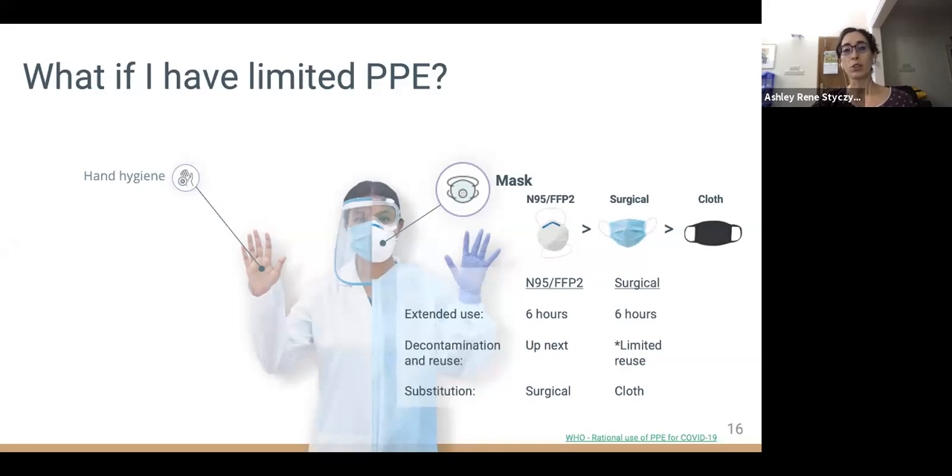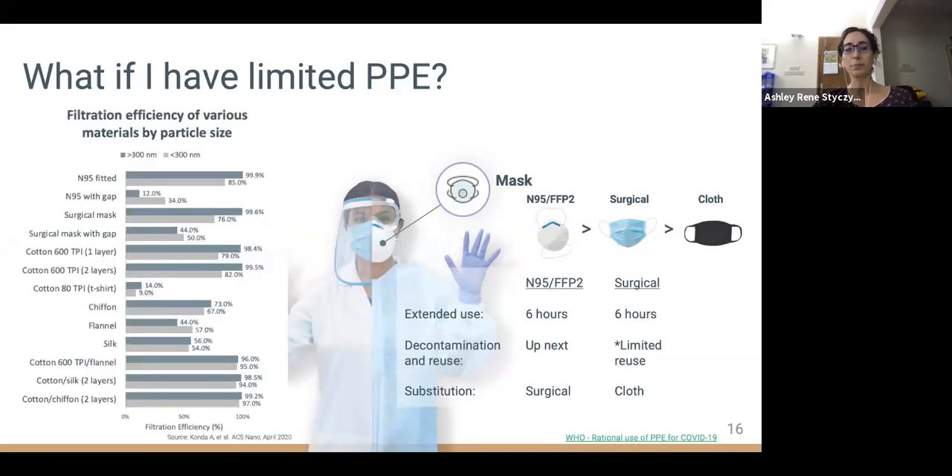If you must use a cloth mask, WHO recommends at least three layers of tightly woven fabrics. However, effectiveness will depend not only on the type of cloth but also on a secure fit around the mouth and nose. Notice that even with an N95 mask, gaps substantially decrease the effectiveness.